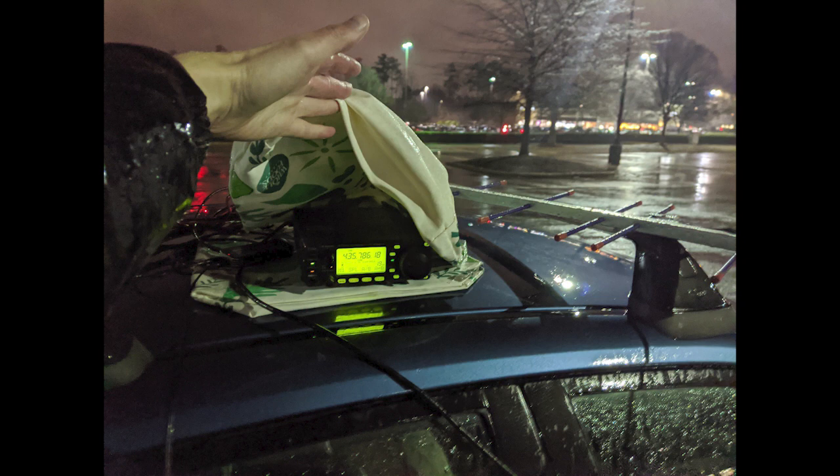I am doing the Doppler correction manually on UHF with SSB — it's pretty pronounced — so I don't know if it's even possible to decode it manually while adjusting for Doppler. But in any event I heard it, and it's really cool to hear a new satellite for the first time.